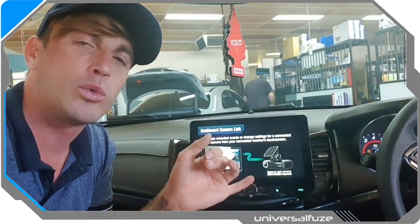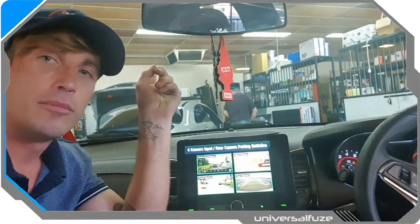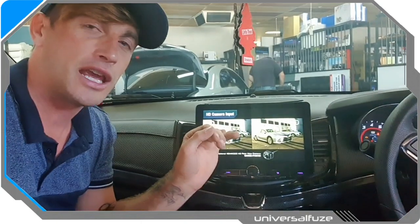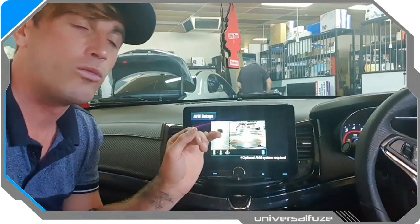It supports the Kenwood DRV N520 integrated dash camera, so you can be recording potential incidents in front and have access to that footage on the Kenwood interface on the screen. It's the only one on the market that supports that right now.